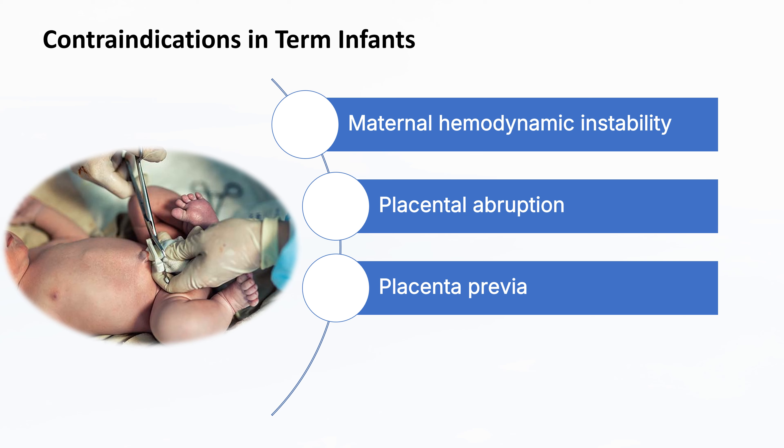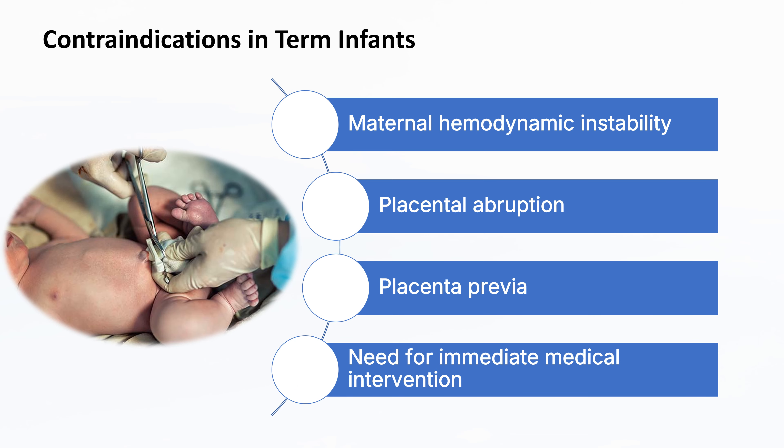Additionally, there are scenarios where the infant may need immediate resuscitation. If the newborn is not breathing or showing signs of distress, healthcare providers need to act quickly to provide life-saving interventions. Delaying cord clamping in these situations could hinder the timely administration of necessary medical care, which is crucial for the infant's survival and well-being.